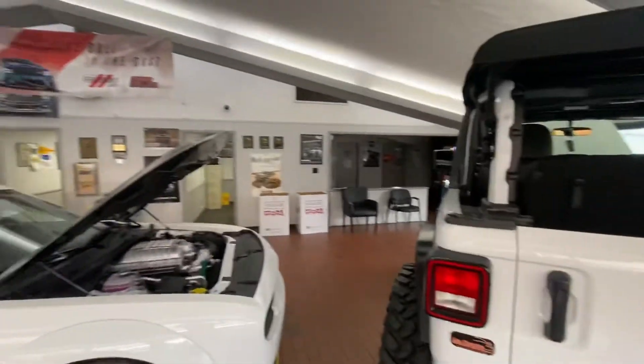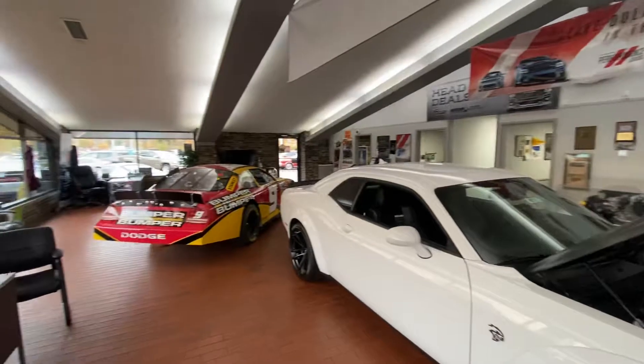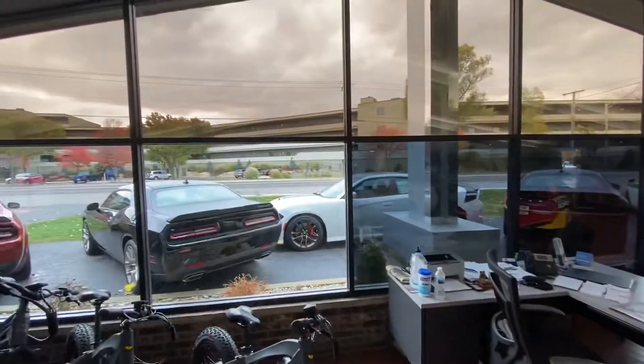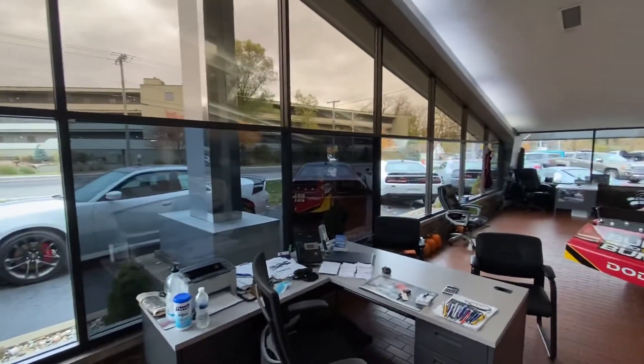Just to give you a quick look — this is our showroom. We've been here for 47 years; not at this location, but we've been in business for 47 years. We were across the street over there. And there are some more Challengers, Hellcats, Scat Packs, and whatnot.